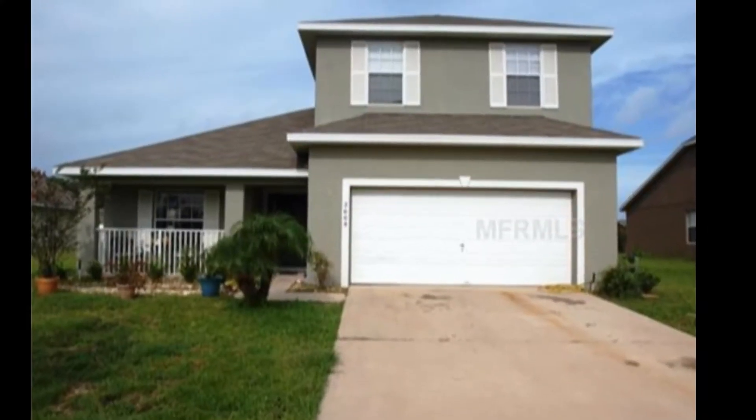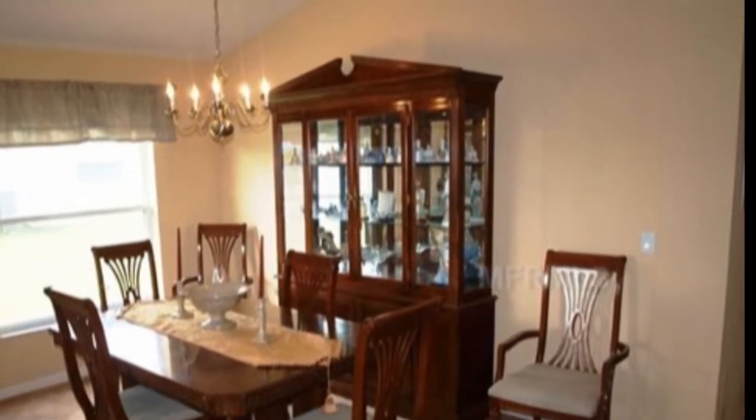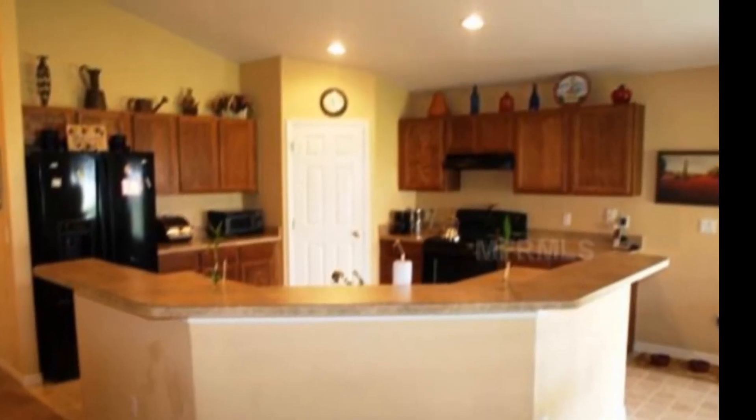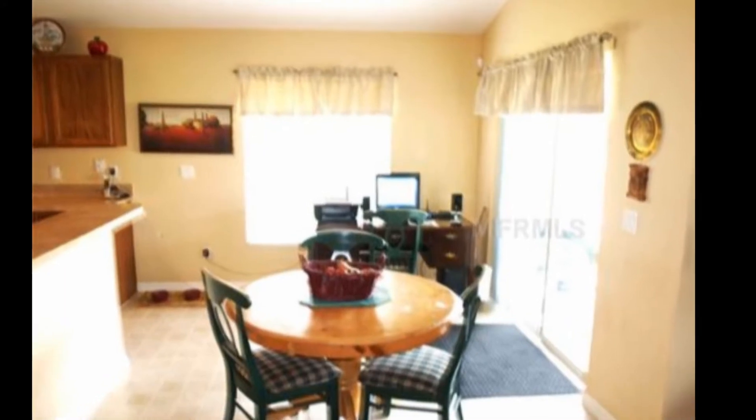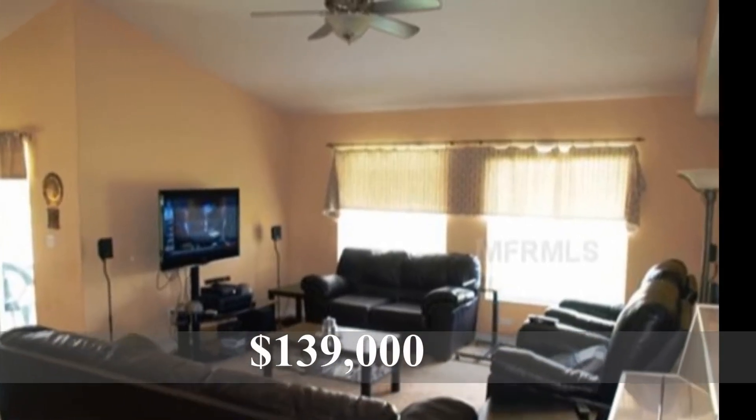Next one, Eagle Lake — also a beautiful community off of Pleasant Hill Road. Four bedroom, two and a half bath, 2,399 square feet short sale, built in 2007, one day on the market. This is a beautiful house, listed for $139,000 by Maritza Nieves of Sunstar Realty.